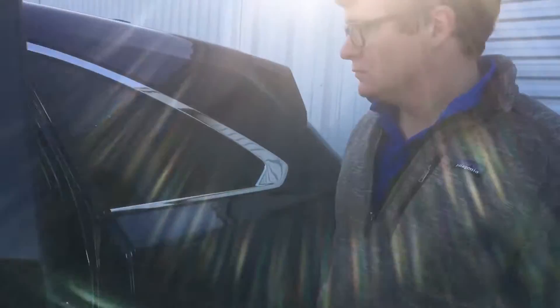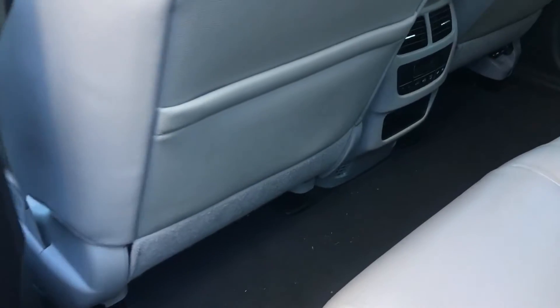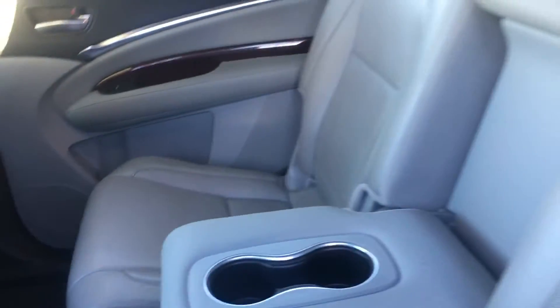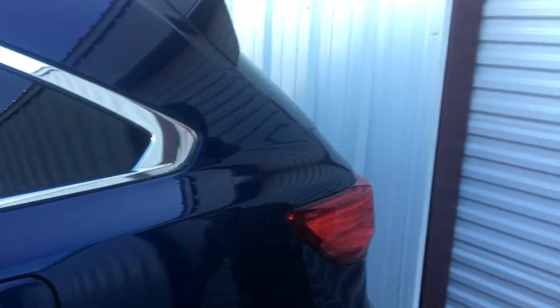We'll take a look at the second row now. You get ample space in the second row as well as air vents. This is a third row seating vehicle.